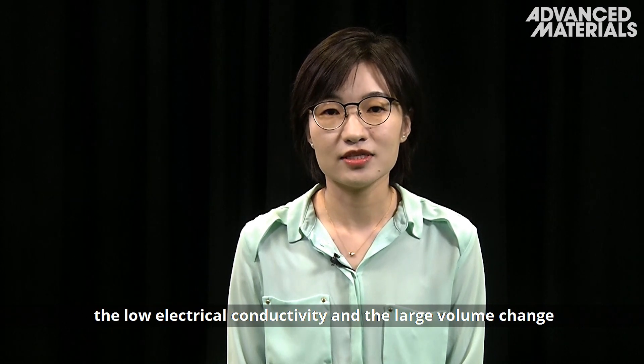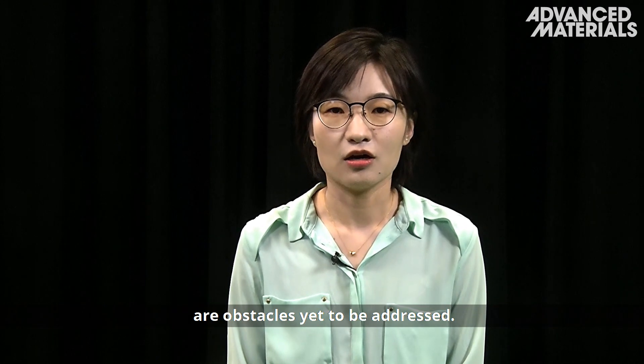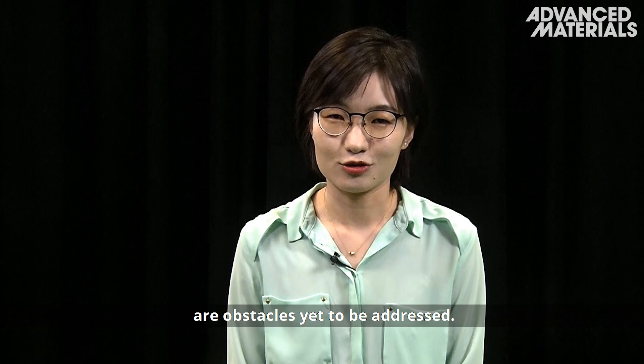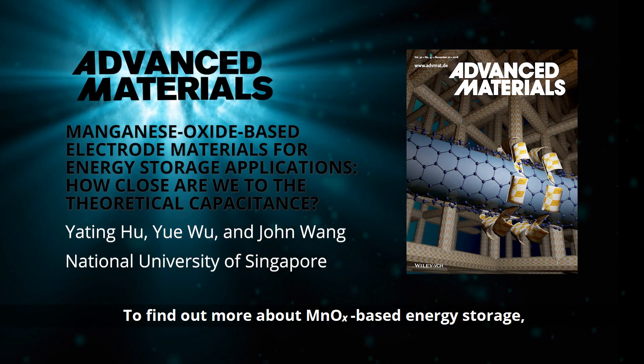the low electrical conductivity and the large volume change that occurs during lithiation and delithiation are obstacles yet to be addressed. To find out more about manganese oxide based energy storage, please visit the Advanced Materials homepage.